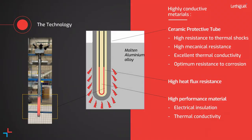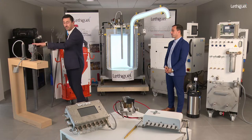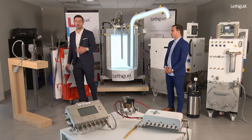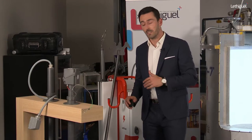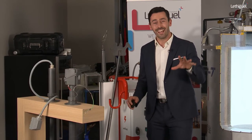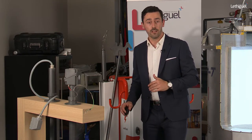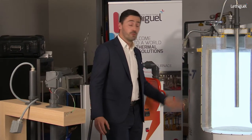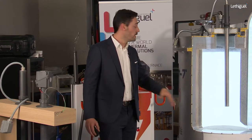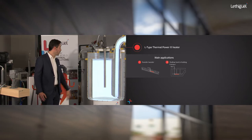Looking at the product range, our flagship product is the E-type immersion heater, especially for furnace and ladle applications — high efficiency, high conductive power, up to 40 kilowatts. Then we have the L-type immersion heater for shallow level applications, a very effective solution. And then the air power heater on the left side, to preheat gently and smoothly a ladle to avoid overheating and damaging the refractory.